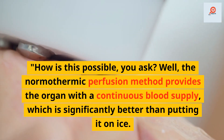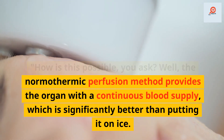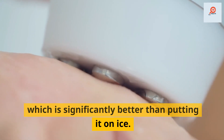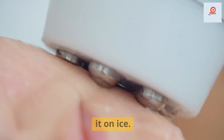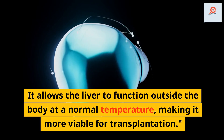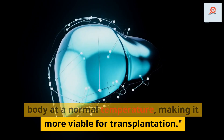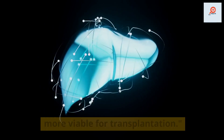How is this possible, you ask? Well, the normothermic perfusion method provides the organ with a continuous blood supply, which is significantly better than putting it on ice. It allows the liver to function outside the body at a normal temperature, making it more viable for transplantation.